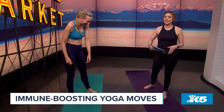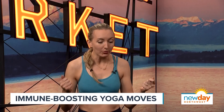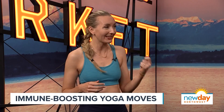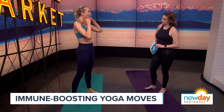Your lymphatic system is this incredible network of vessels and organs in your body that's eliminating waste and toxins and increasing your ability to fight infections. Here's a fun fact: the most lymph nodes in your body are in two key places — your neck and your armpits. So that's what we're going to start with today.